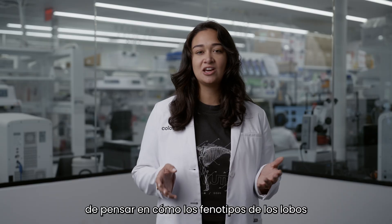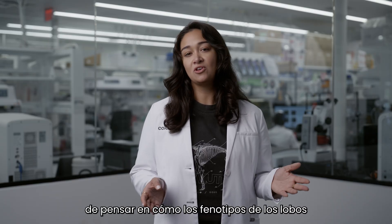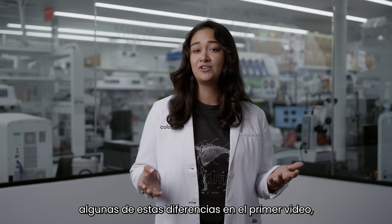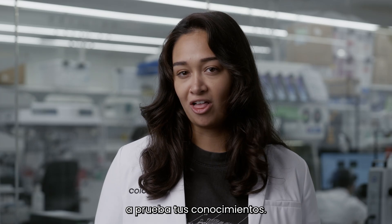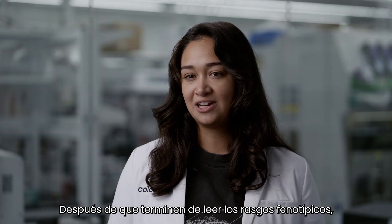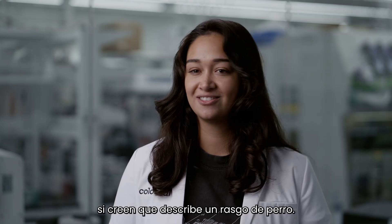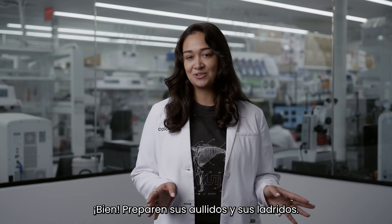Now is your chance to think about how the phenotypes of wolves are different from those of dogs. I've already mentioned some of these differences in the first video, so this will really test your knowledge. After I finish reading the phenotype traits, I want you to howl if you think it describes a wolf trait, or bark if you think it describes a dog trait. Prepare your howls and your barks.